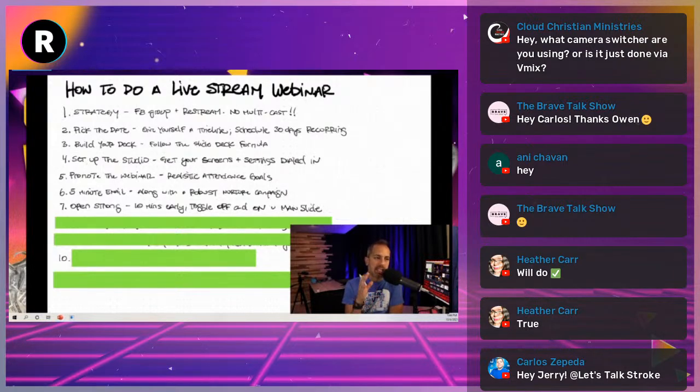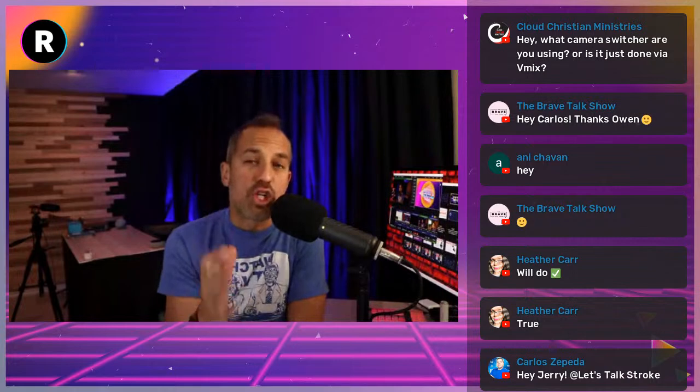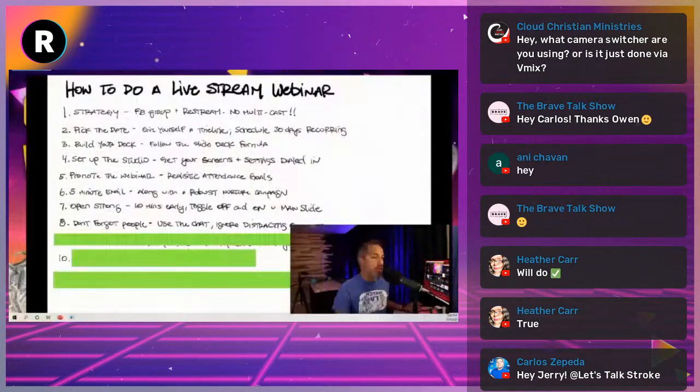If you come out of the gates afraid and say 'oh this is my first webinar guys,' the audience won't take it seriously. You need to walk into that room confident. Also, don't forget that real people are watching you — this is not you talking at the wall. Use the chat, ask questions, treat it like a live stream. Using comments in a live webinar is so powerful because so many people pre-record webinars and can't really answer your questions in real time.